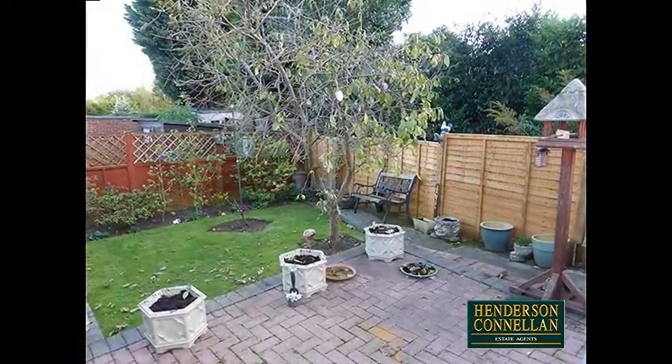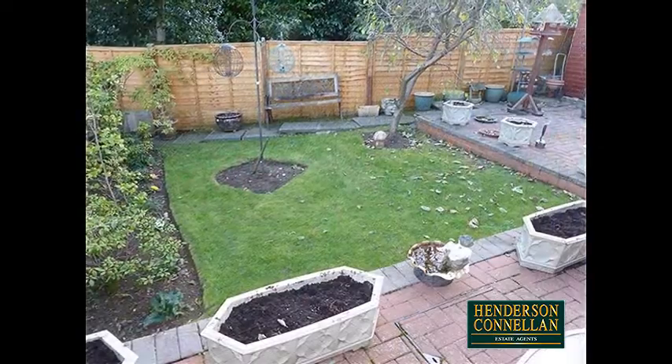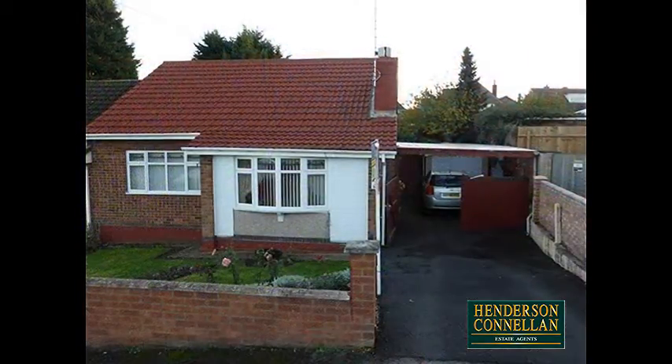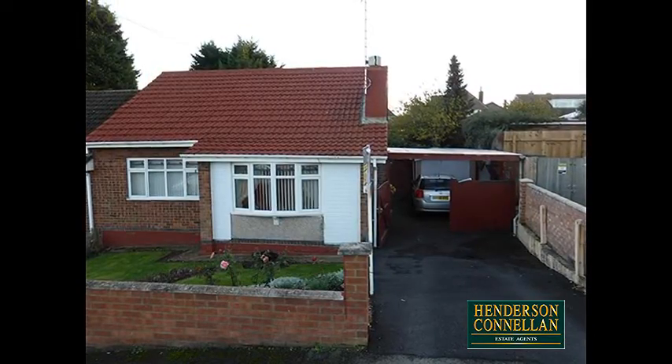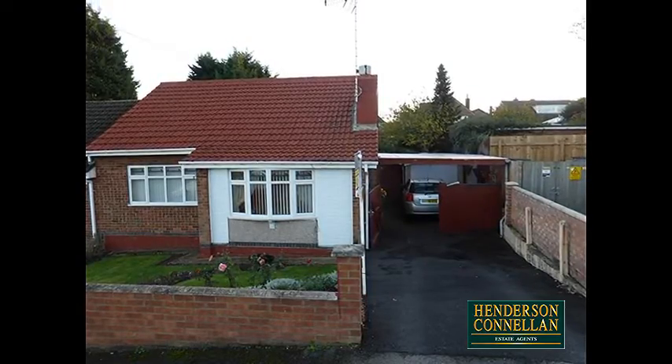Outside, the rear garden is arranged with low maintenance in mind, with a block-paved patio leading to a small lawn with a youthful tree and planted borders. The fore-garden is laid to lawn with planted borders and enclosed by a low brick wall, while the private driveway provides off-road parking and access to the carport and single garage.